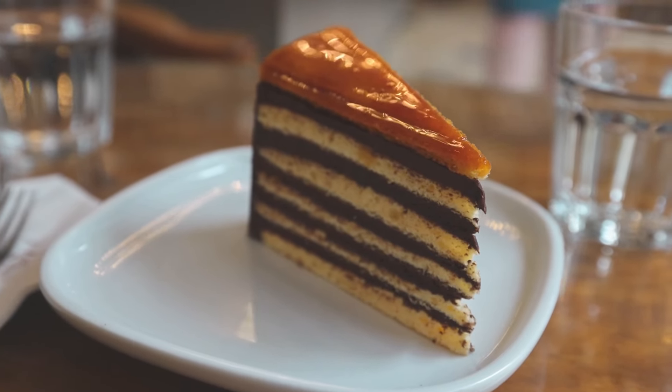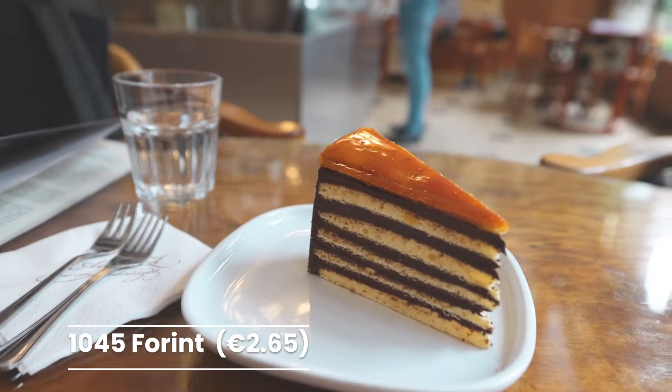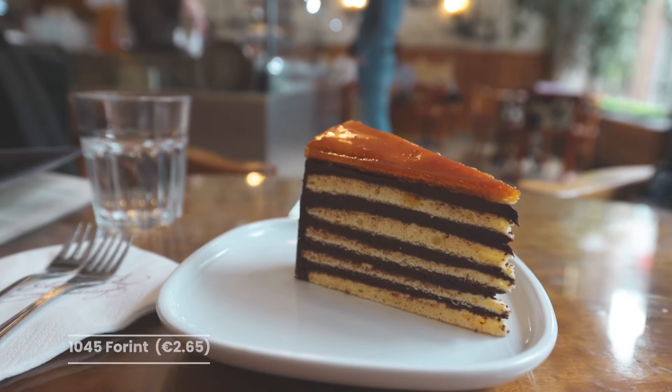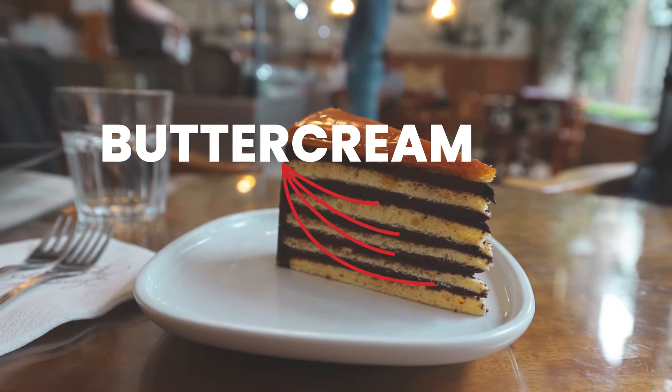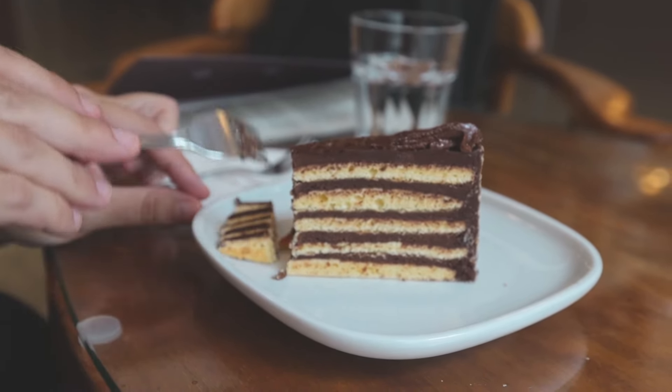The cake we've ordered is the Dobos. From the looks of it, it looks really yummy — it has different layers, and in the middle of the layers there's a buttercream. The top is a caramel layer, like hard candy. I have a special story about this cake: when I was growing up, my grandmother was a hairdresser.